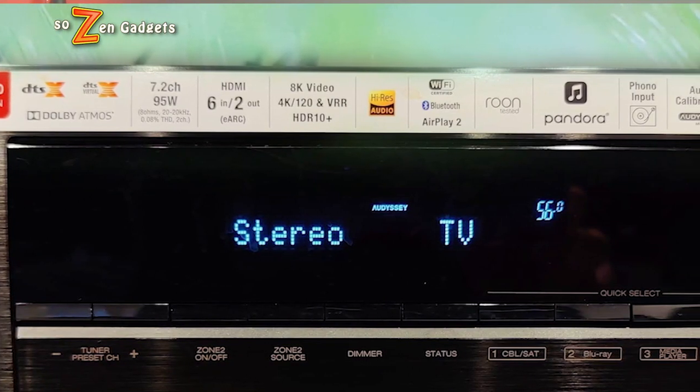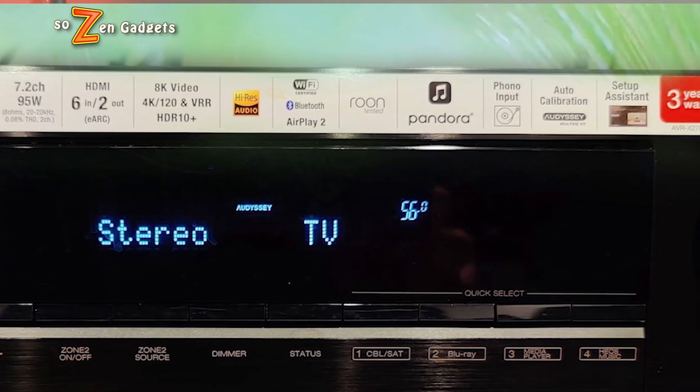Today I'm going to be talking about a great product, one that I rarely will buy even a new one because they last so long. And if you buy the right one, they will last a really, really long time. Which leads me to my question: does anyone really even buy audio video receivers anymore?